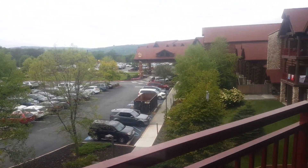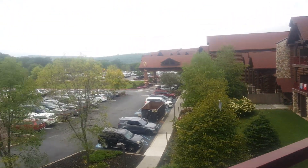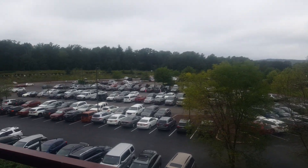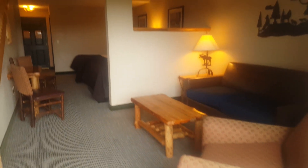Really nice. Our view is of the lodge. I love the balcony. I love the loft room.